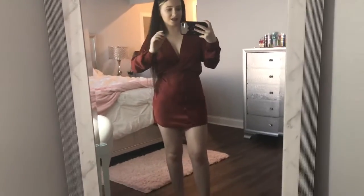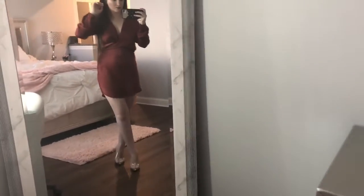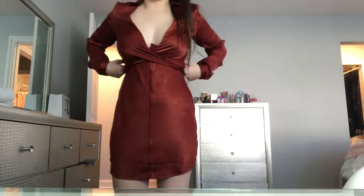Look at this outfit, it is so cute! I went ahead and paired this dress with some clear heels — they're so in style right now and they go perfectly with this outfit. I got this outfit from Pretty Little Thing, it'll be in the description below. Definitely one of my favorite outfits.